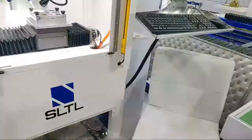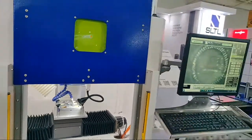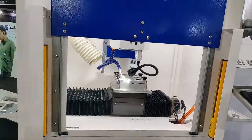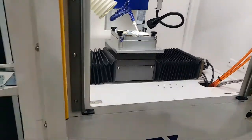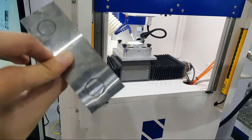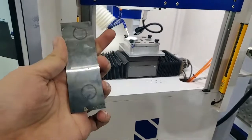Here comes our laser welding system Nova — a complete automation system designed for battery welding applications. This machine results in seamless and strong welding joints. Based on the recent market trend of EVs, we have created this machine specifically for battery welding. Here you can see a glimpse of the application in this sample.